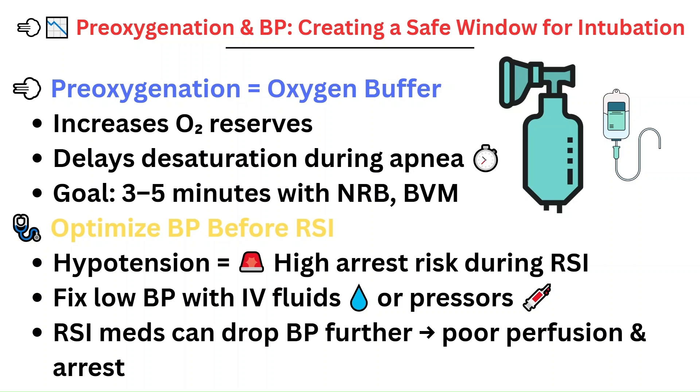Just as important is making sure the blood pressure is stable. RSI medications can lower blood pressure, and if your patient is already hypotensive, they could arrest during the procedure if nothing is done. That's why fluids or pressers may be needed before the intubation. So if the blood pressure is low — such as an SBP less than 90 — ask the docs: 'Are we doing any fluids, or what is the plan for the blood pressure?' And then that will get addressed.